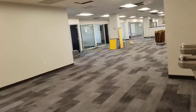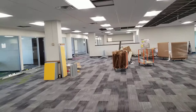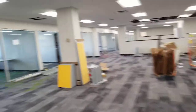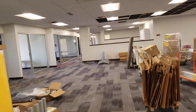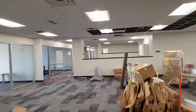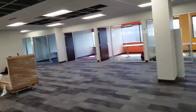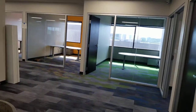Coming around here, we get into our staff work area. These are just different staff offices. We're going to have a big giant bar height table that staff can work at collaboratively, and some pods they can work at over here. The bathrooms are done — all ADA compliant — so that's really nice to have in our own space now.